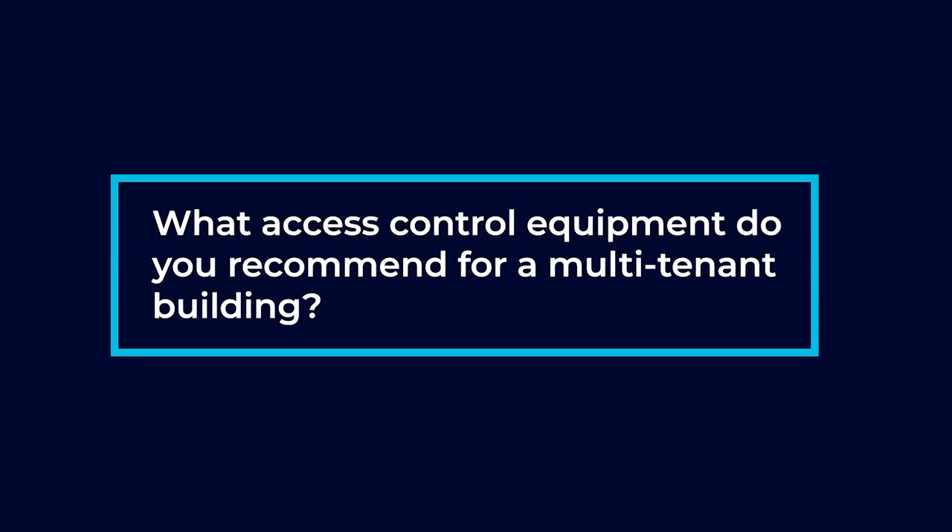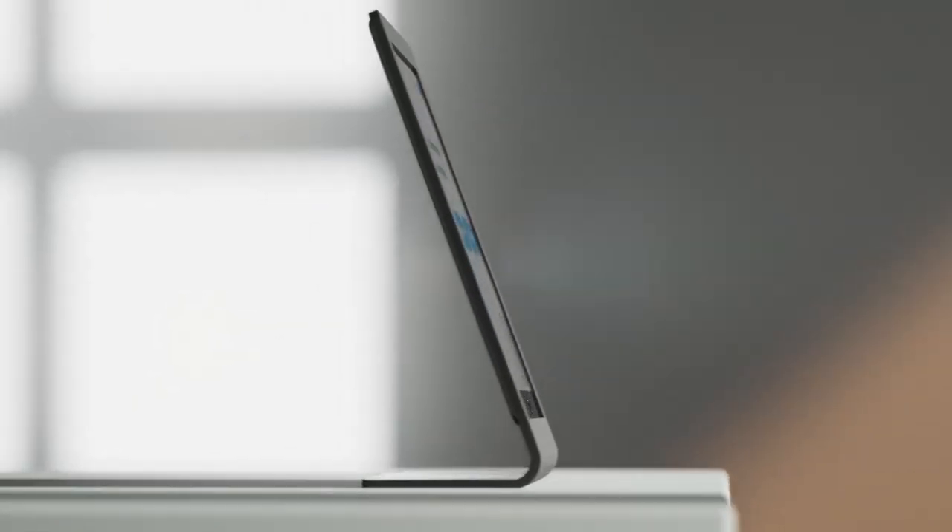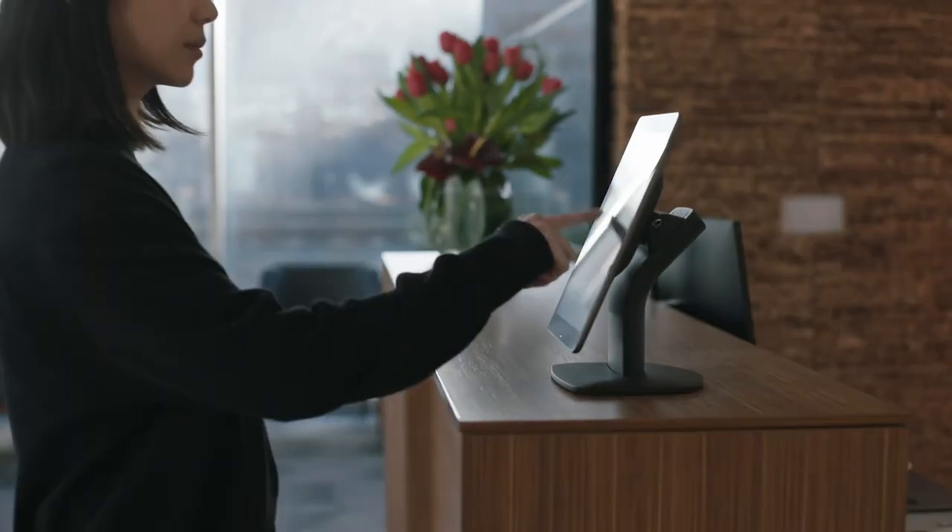What access control equipment do you recommend for a multi-tenant building? Multi-tenant buildings typically need a video intercom. We have certain systems like Swiftlane where you can have a video intercom at the entry, and it's also expandable to an access control system. So not only can we have the video intercom at the entry, we can also have badge readers throughout the facility where a video response is not needed.